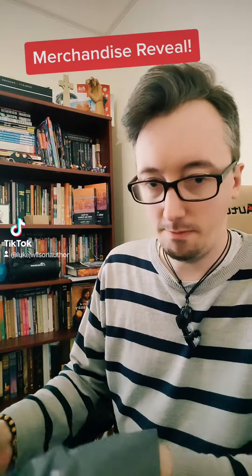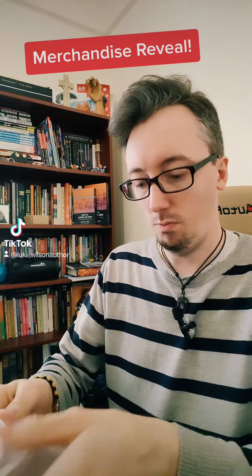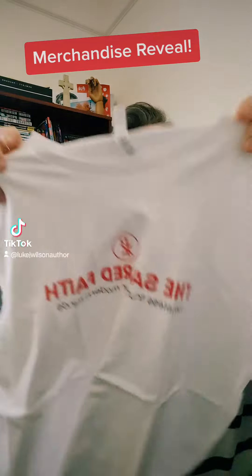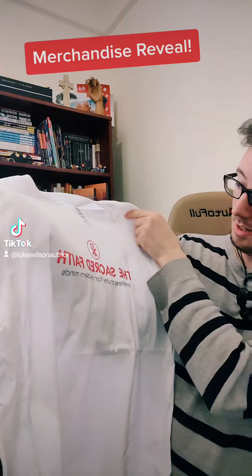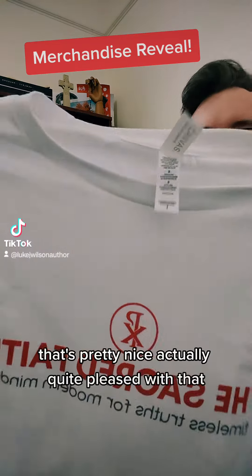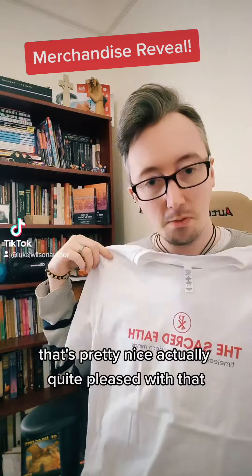Pretty t-shirt. Pretty nice, isn't it? Quite pleased with that.